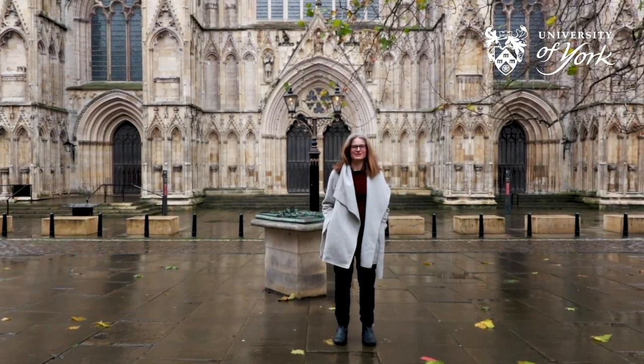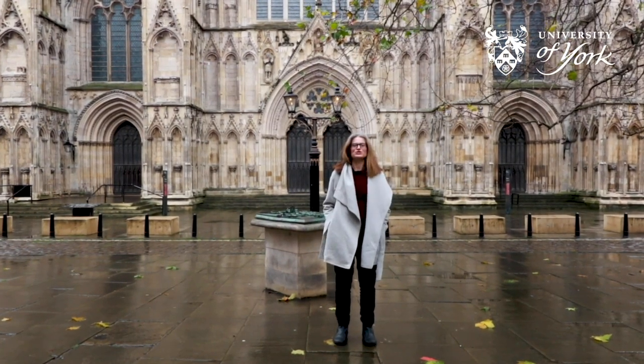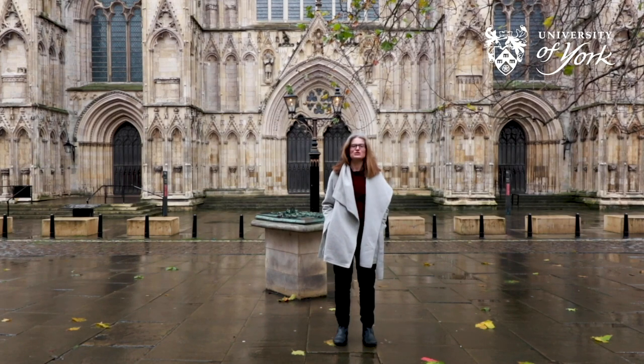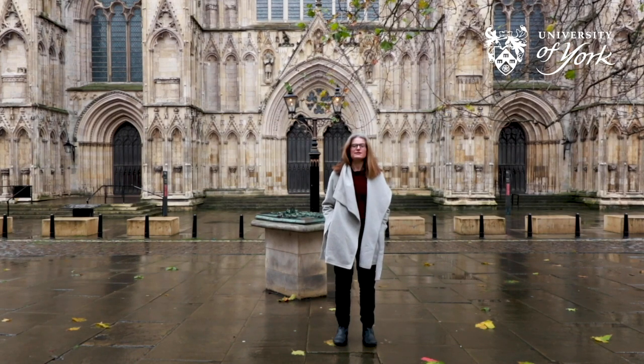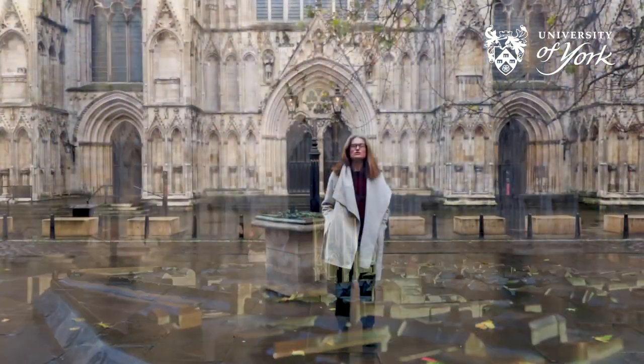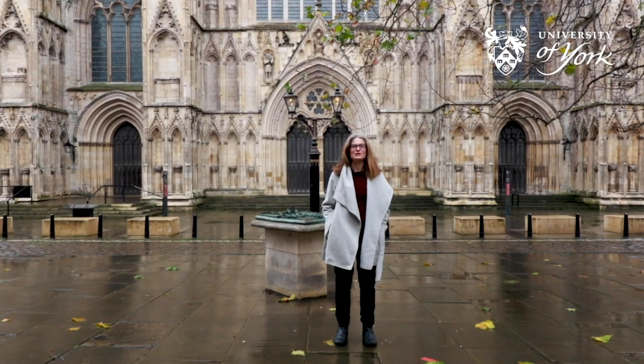Welcome to York Minster, York's number one tourist attraction. Over 700,000 people visit the Minster each year. Building of the Minster began in 1230 and was completed in 1472 — that's 242 years of building.